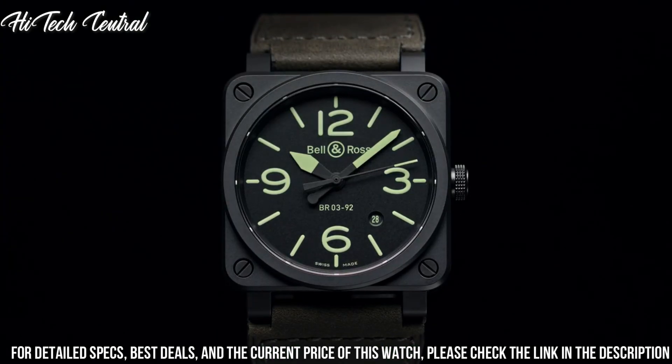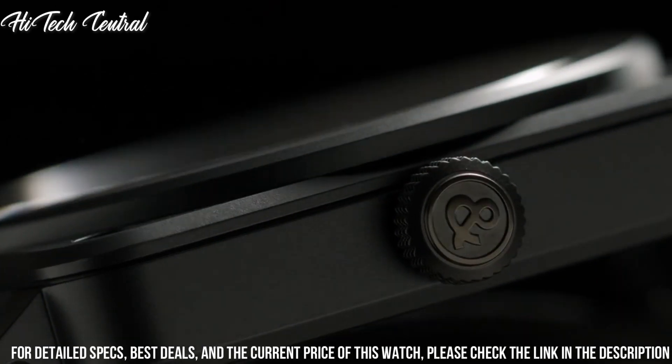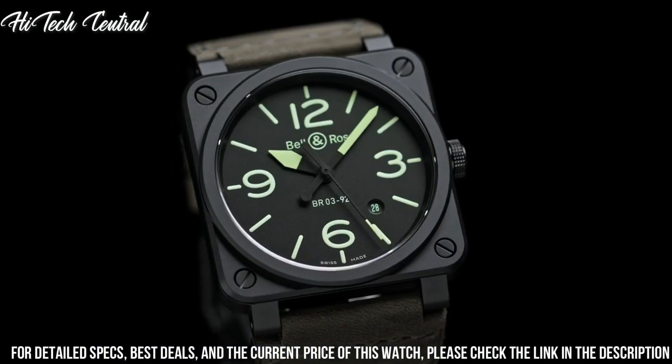Push pull crown. Fixed bezel. 40 hour power reserve. Swiss made. Movement: automatic. Water resistant depth: 100m.